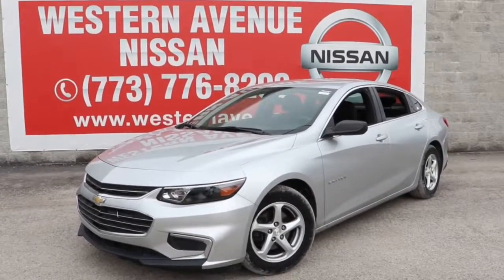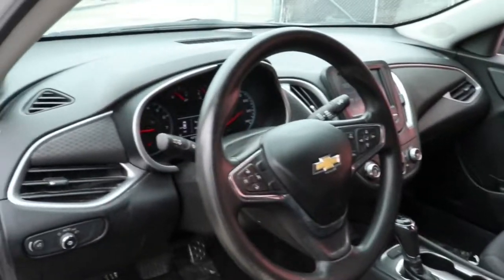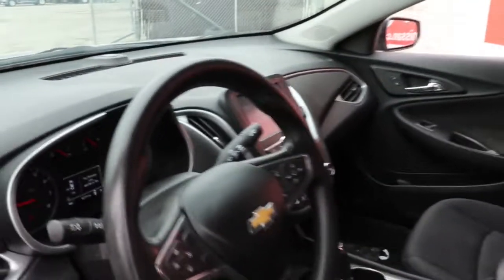Get into a car with value — a 2016 Chevrolet Malibu. This vehicle still has fewer than 70,000 miles on the clock, so it won't last long. The Chevrolet Malibu: the sophisticated four-door midsize that blends luxury and efficiency with safety and sporty handling.